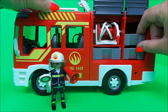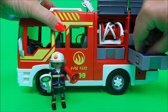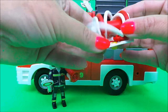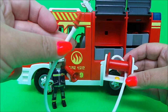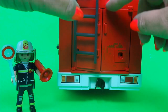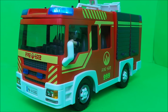On this side there's storage space for all of the equipment that the firefighters need, and there's another hose. On the back there's a ladder, and this is what it looks like inside - cool. That's our second Playmobil emergency vehicle, the fire engine.